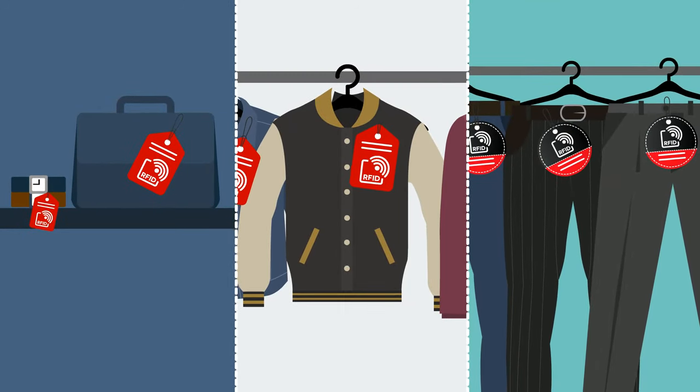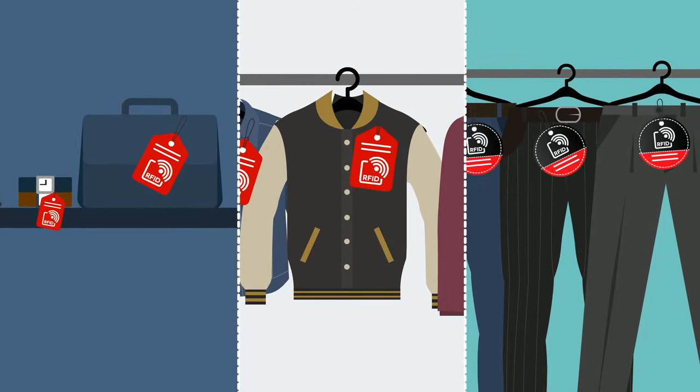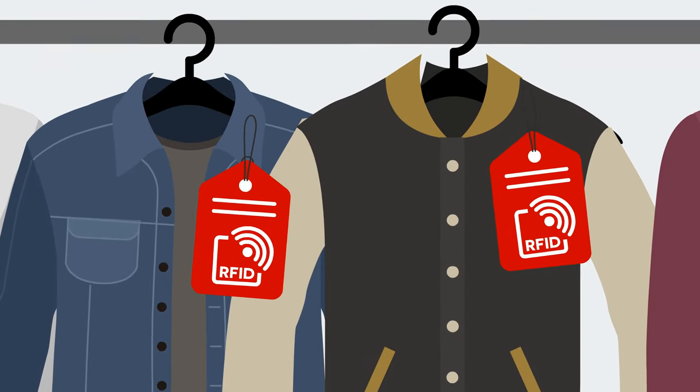RFID technology is everywhere, and today Keztronics, with the help of Zebra's range of RFID products, are going to explain to you how using RFID can simplify and streamline your business.